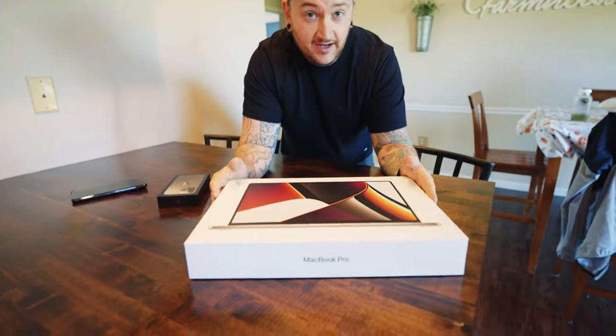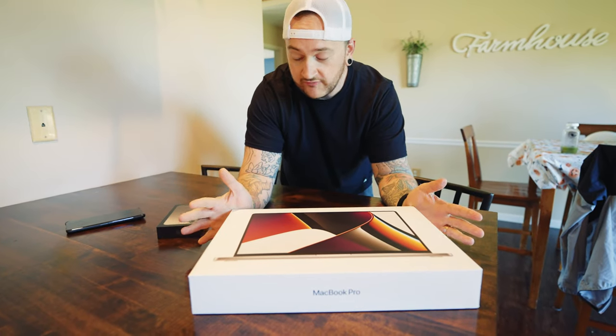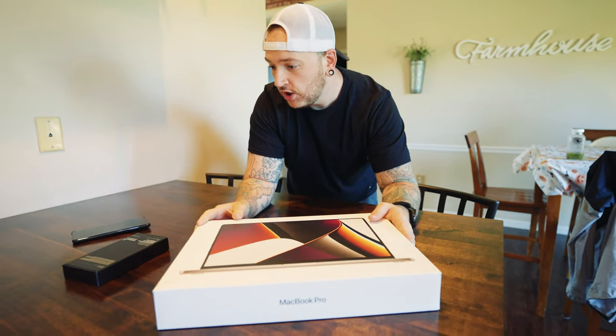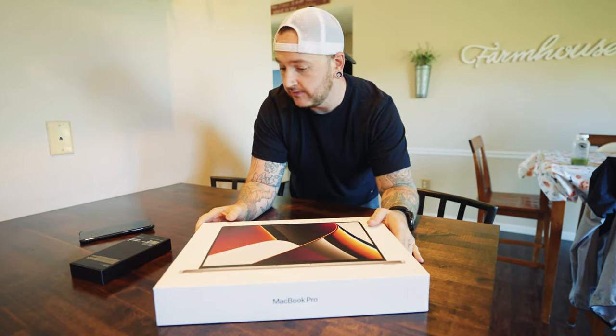I've never had a MacBook before. I've been PC for all of my life. The last iPhone I even had was 2011 — it was like the iPhone 4 or something. I kept dropping it, cracking it, and just said screw it. I'm done getting an iPhone.